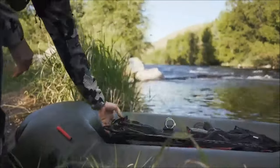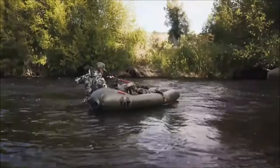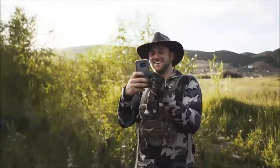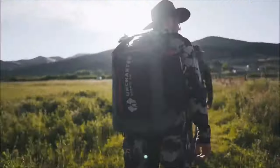Offering a portable, adaptable, and efficient solution, it promises to enhance the outdoor experience for individuals with diverse interests. Embrace the spirit of adventure with the USC Packraft, where convenience and versatility meet the demands of the modern explorer.